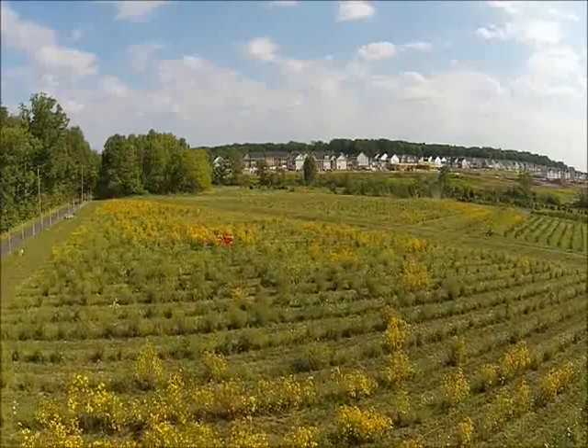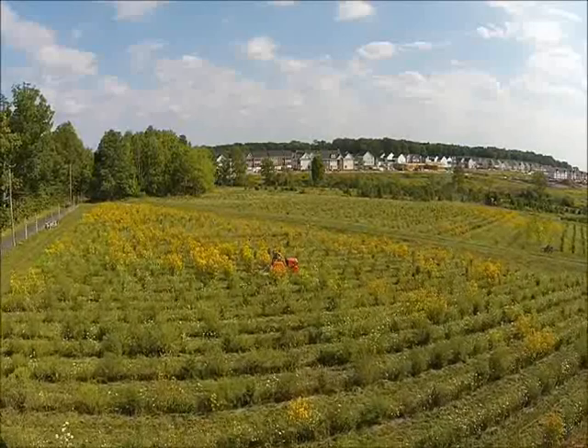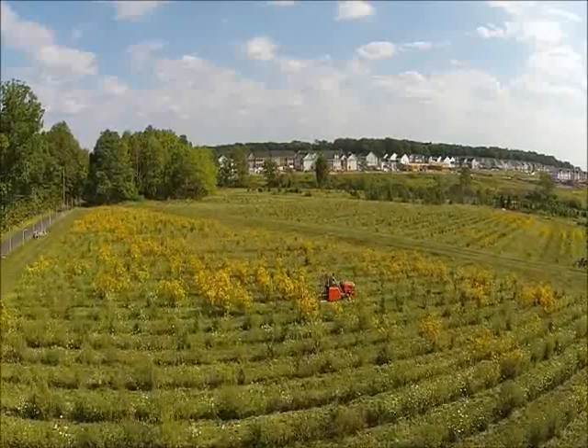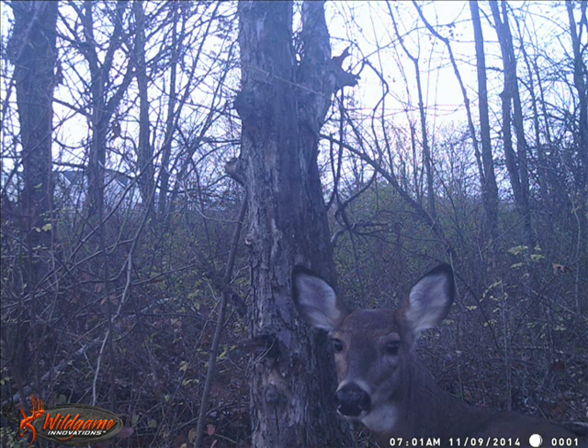Inside this field, which is 22 acres, it is totally enclosed by a deer fence, eight foot high. The gates are usually left shut, but sometimes the gates get left open and a few deer wander in, like this one that was recently spotted inside this fenced-in area.